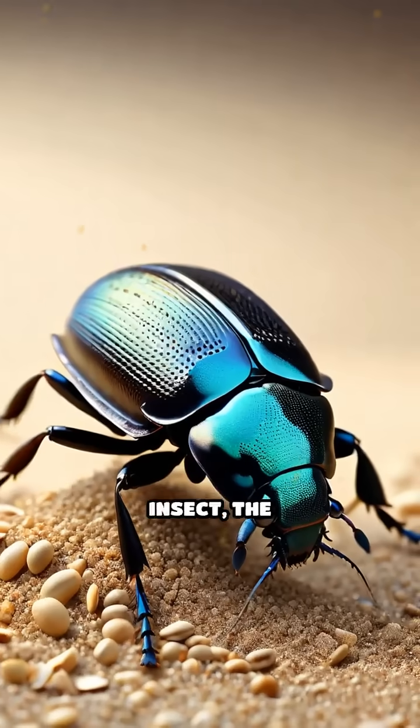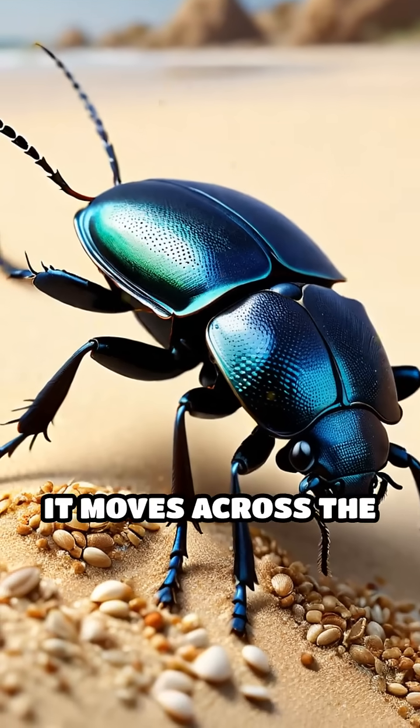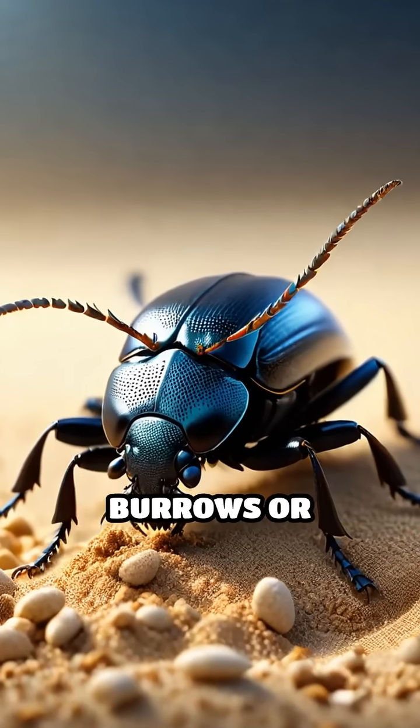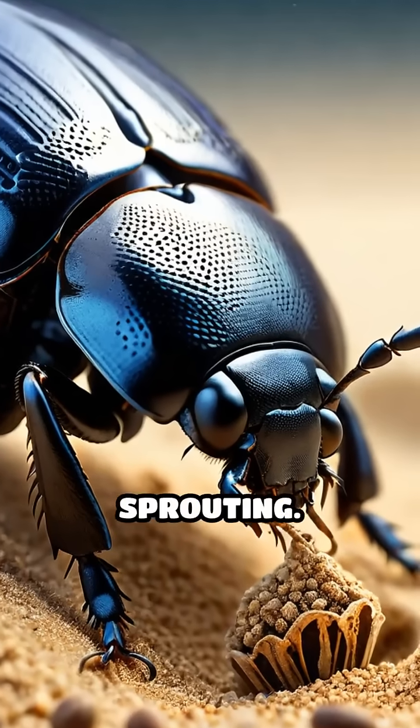Another fascinating insect, the darkling beetle, transports seeds on its sticky legs as it moves across the sand. As these beetles dig burrows or forage, they bury seeds at just the right depth to encourage sprouting.